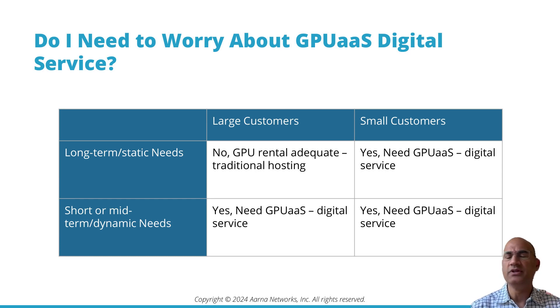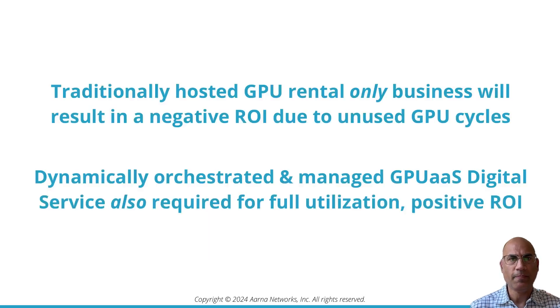Small customers with short-term needs need to be fully automated with a digital service. Traditionally hosted GPU rental-only business will actually result in a negative ROI because of a large number of unused GPU cycles. Dynamically orchestrated and managed GPU as a service is required to supplement the GPU rental business for full utilization and a positive ROI.